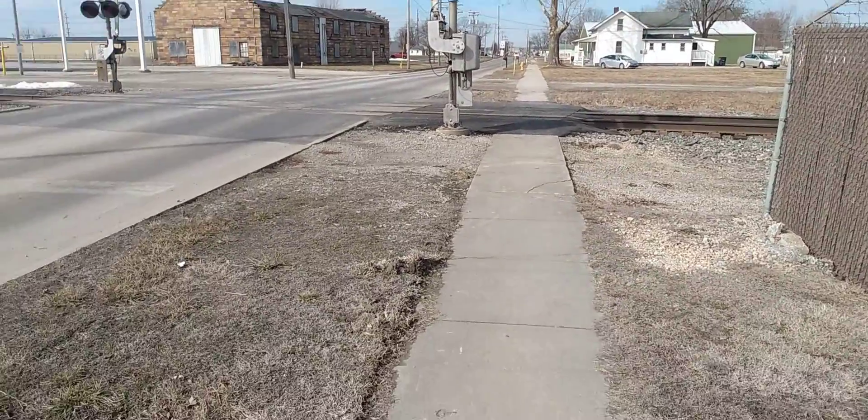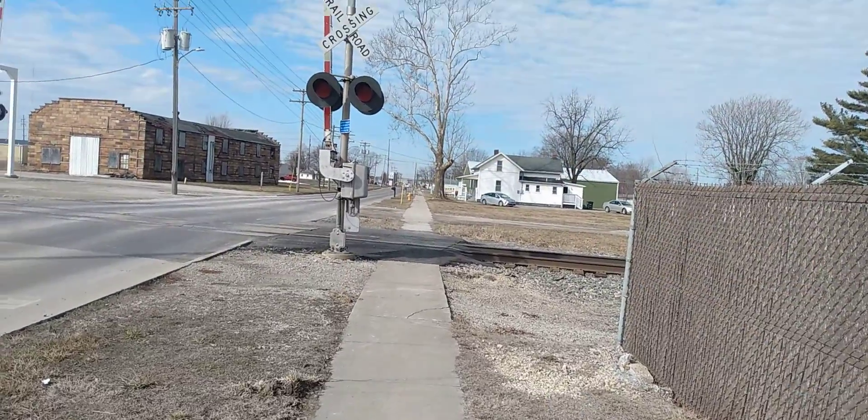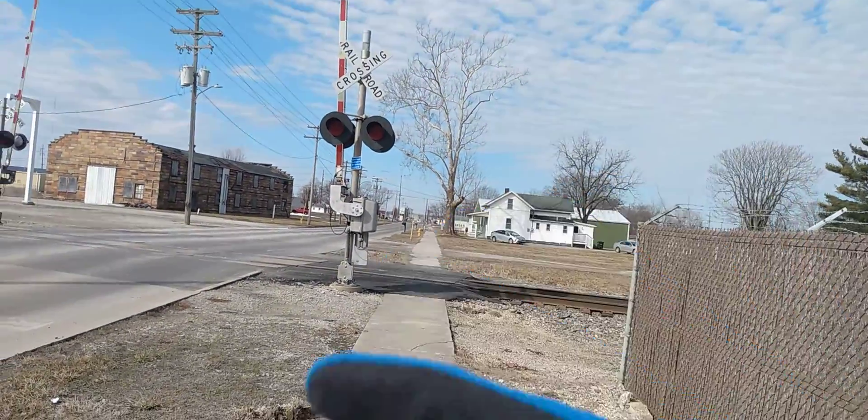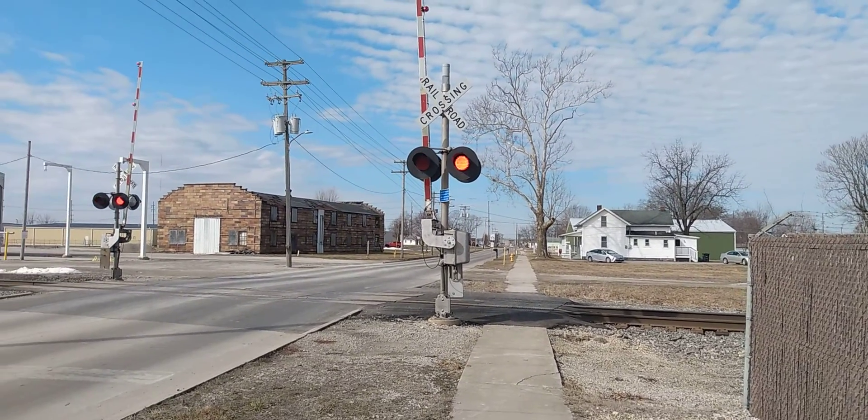We got a train coming. Safetran signal base. Safetran gate mechanism. Rico LEDs. Safetran lights with GE uniform look-alikes. Type 3 Safetran E-bell.